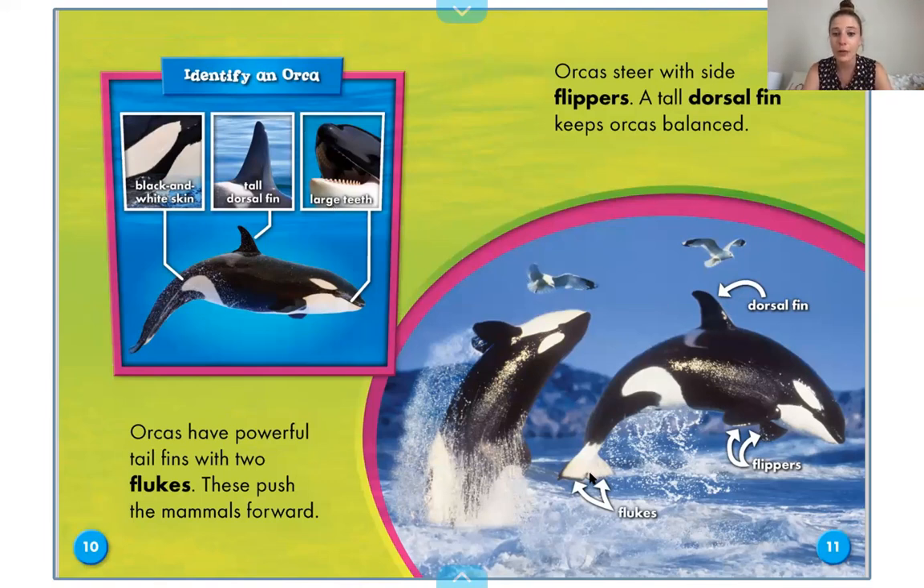The flukes are right here — that's kind of their tail. Orcas steer with side flippers. A tall dorsal fin keeps orcas balanced. This is the same with sharks and some other animals — you'll see that dorsal fin on the top; that's to help them balance. It reminded me of a sailboat, how a sailboat has a keel on the bottom so that it can balance upright in the water. Very similar to these beautiful creatures.